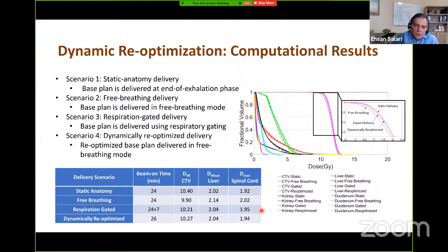To evaluate our proposed control framework, we considered four delivery scenarios. The first assumes no motion, with treatment planned and delivered at the end of exhalation phase — the static delivery baseline. The second is free breathing mode, where treatment is delivered continuously regardless of anatomical motion. The third is respiration-gated delivery, the current clinical standard of care, using the actual gating signal from the MRI-DEON machine. The fourth is our proposed dynamic re-optimization using the model predictive control approach.